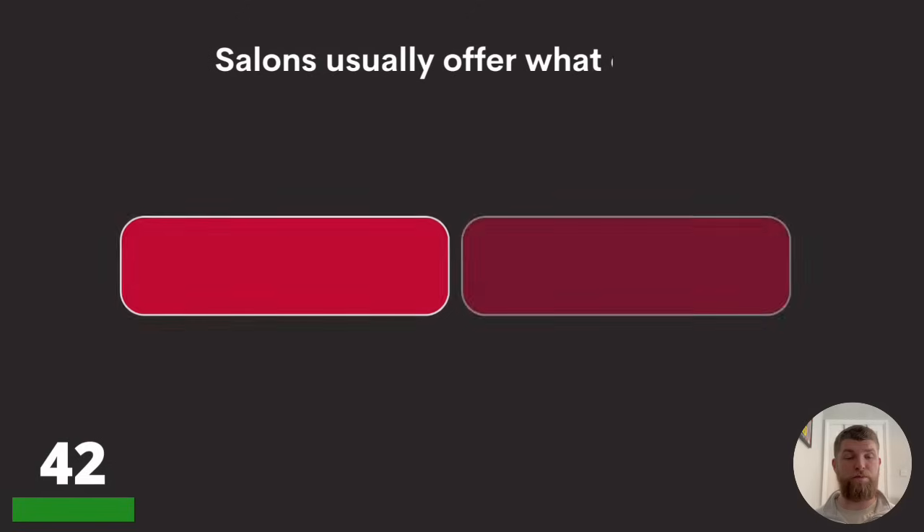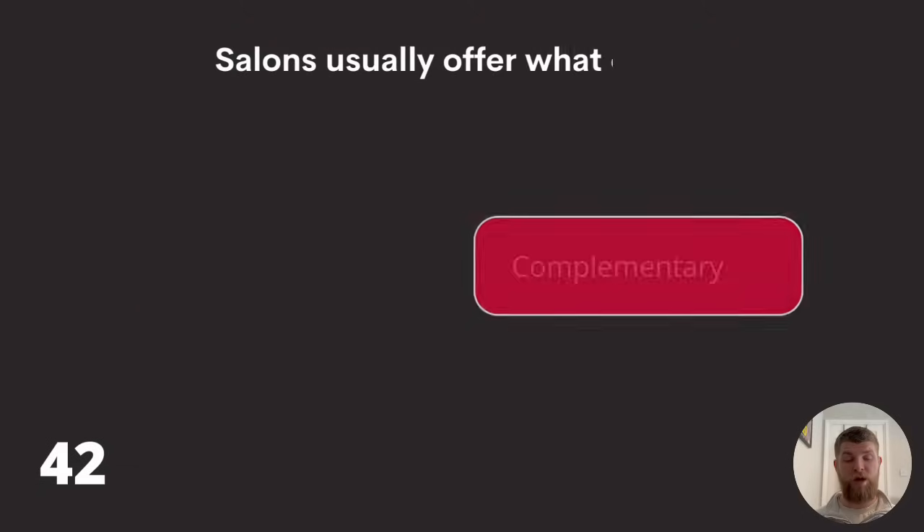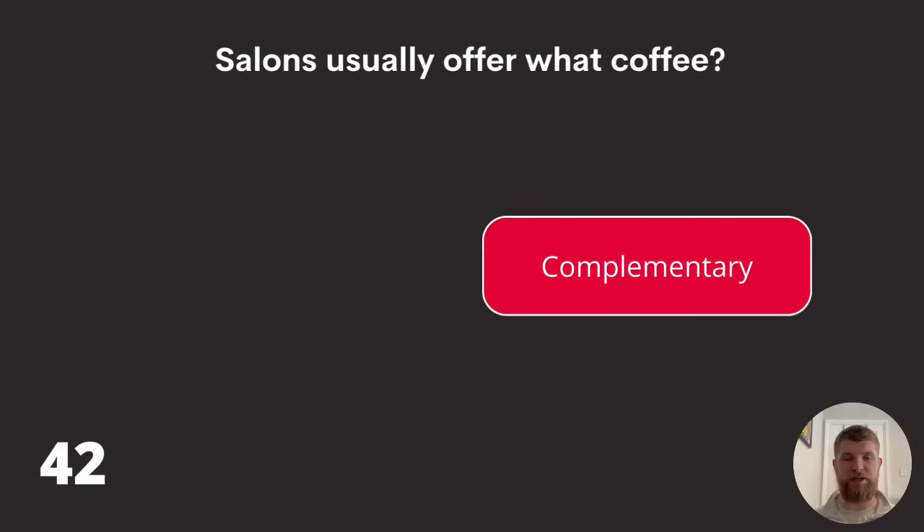Question forty-two: salons usually offer what coffee? Complacent, complimentary, or complacentary? The answer is complimentary coffees.